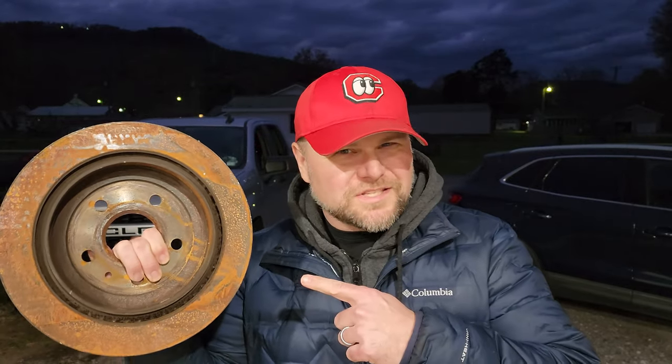Should you buy drilled and slotted rotors whenever it's time to replace your brakes? This is one of the disc brakes off my son's 2012 Chevy Camaro — it's time to replace it. It's been sitting out in the weather, which is why it's got some surface rust on it, but these were pretty solid rotors that could have been turned. He decided to go ahead and change them over to drilled and slotted rotors, and he got some ceramic brake pads for his Camaro.